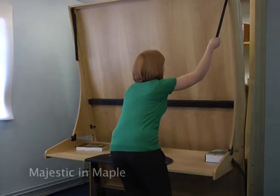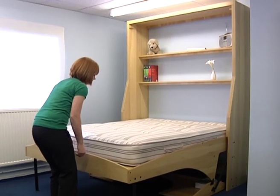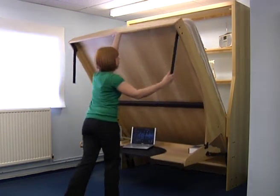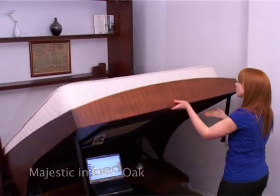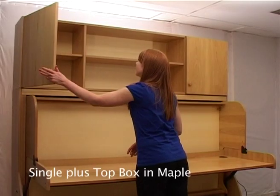The Majestic still provides a sizeable desk area but, being of a conventional wall bed style, takes up less horizontal wall space. These do need to be fixed to the wall but provide easy access to both sides of the bed, and come in both four foot six and five foot sizes. The top box is a very popular option which not only looks great on top of a study bed, giving that bespoke fitted look.